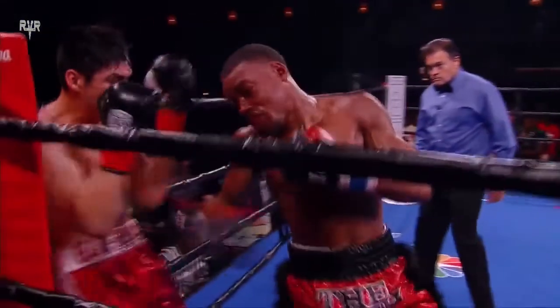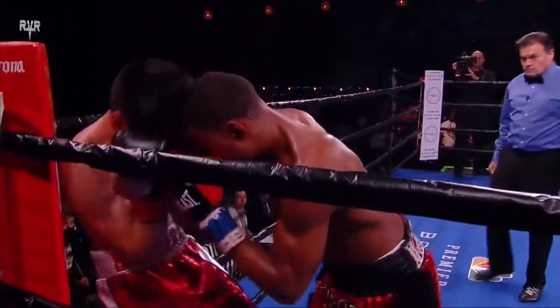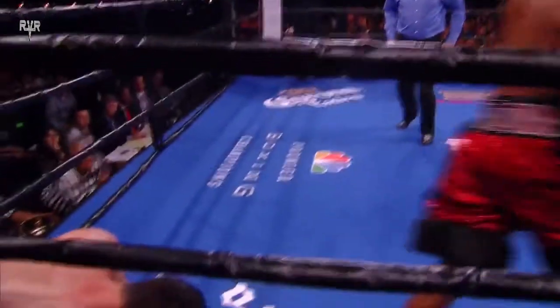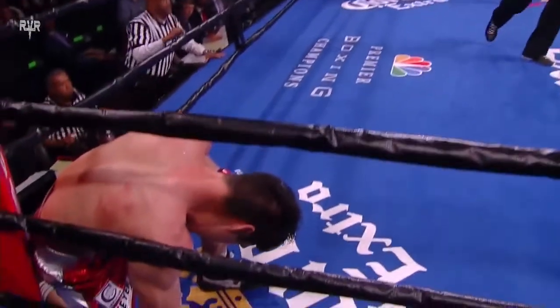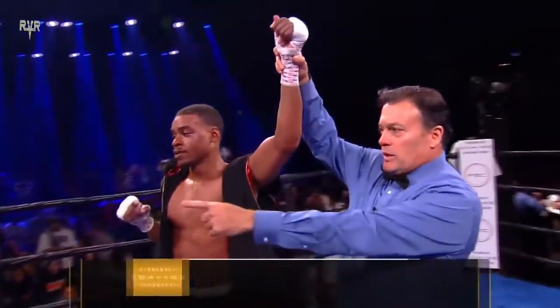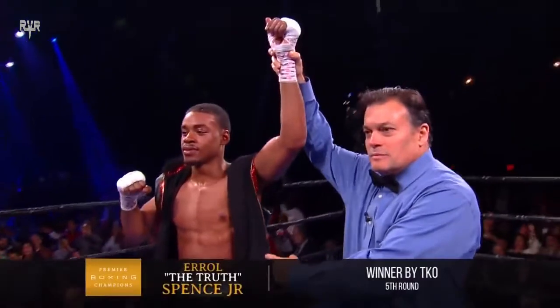Ladies and gentlemen, the referee in charge stops the contest at one minute, 46 seconds of the fifth round. Your winner by technical knockout, and remaining perfect — Errol 'The Truth' Spence Jr.!